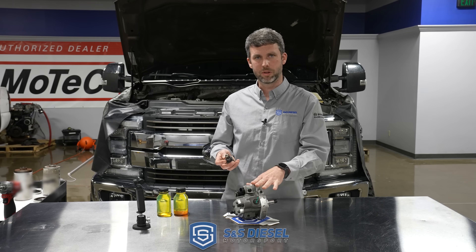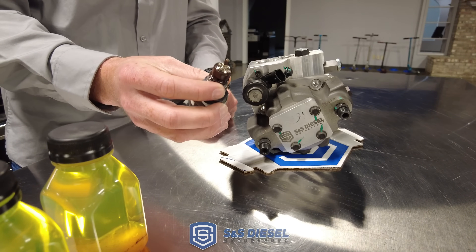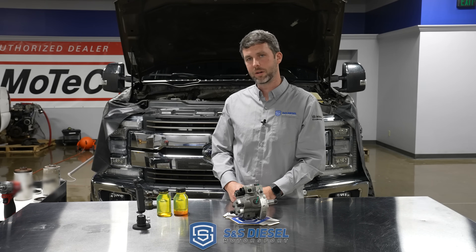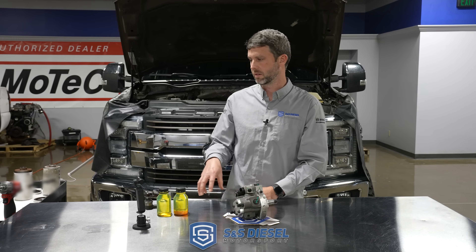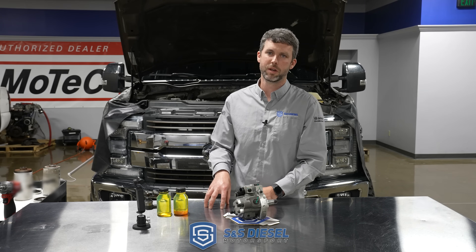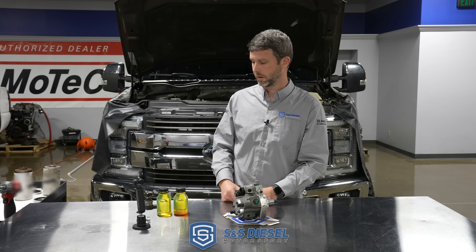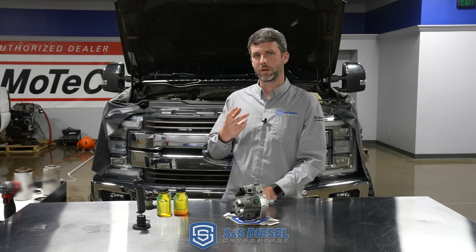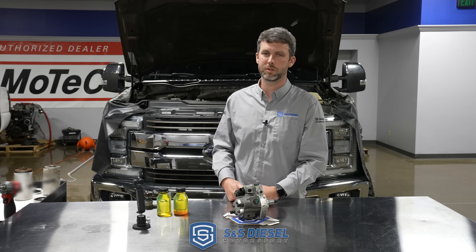We pulled it while we were doing the pump swap and found a lot of debris on the relief valve. This particular truck does not have factory filtration on it. It has an aftermarket supply pump, aftermarket filters, and a factory engine mount filter delete — all aftermarket stuff. So there is no real water separator drain; there's no water-in-fuel sensor anymore, so you really don't know.